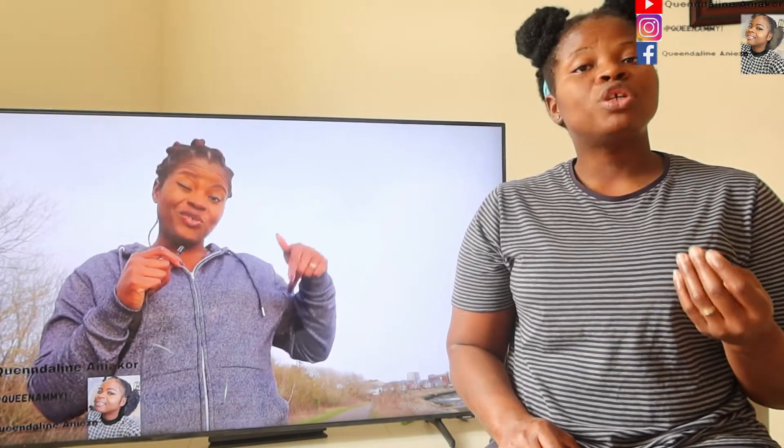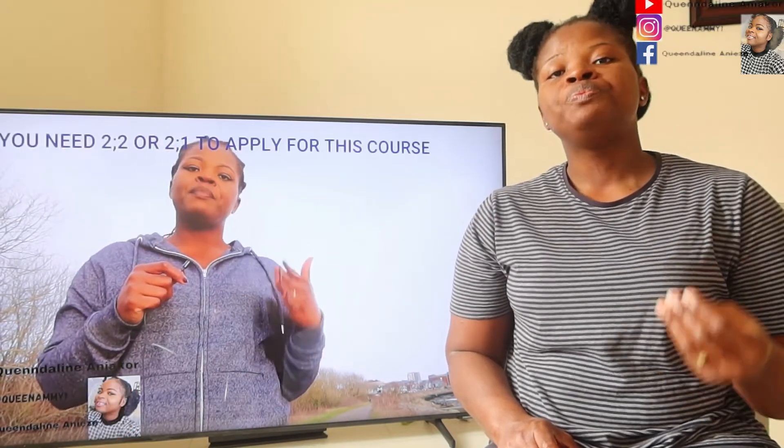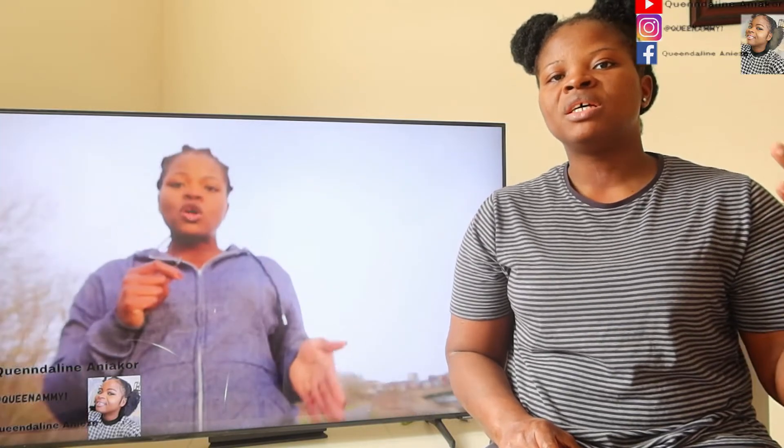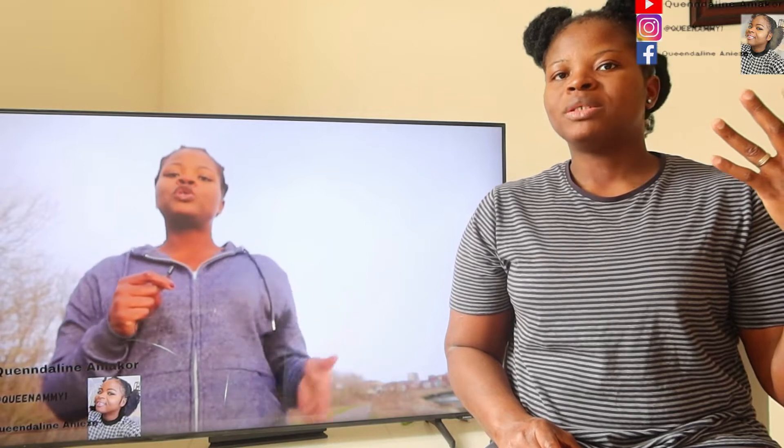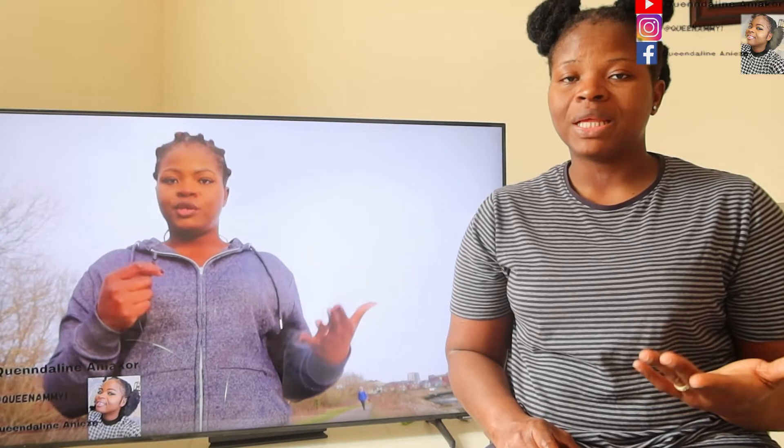Hello everyone, it's Queen Deline here, and in this video I want to tell you how you can apply for a job in the UK — the easiest way to get jobs in the UK if you are a health care professional and if you are not a health care professional. I'm going to demonstrate how you can apply as a healthcare professional and as a non-healthcare professional — engineers, cyber personnel, tech personnel, lecturers, researchers. I'm also going to bring you more employment opportunities and vacancies. Subscribe to my YouTube channel and share this video if you think another person will benefit from it.